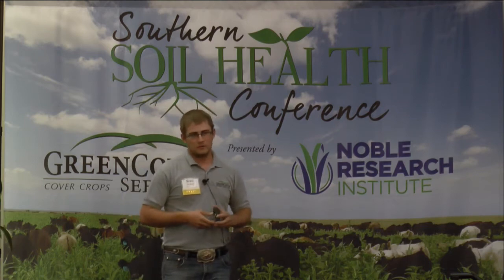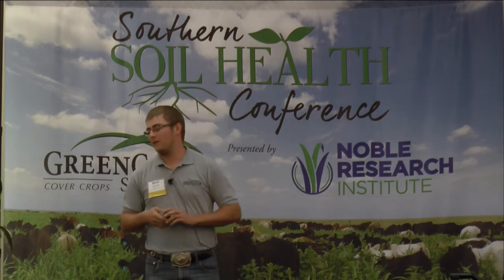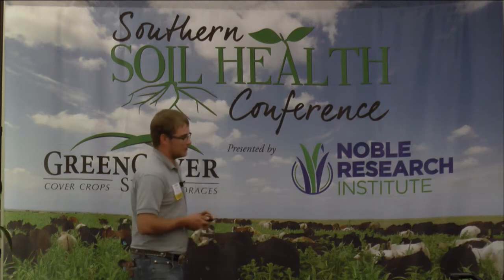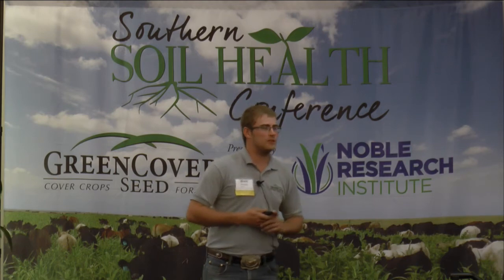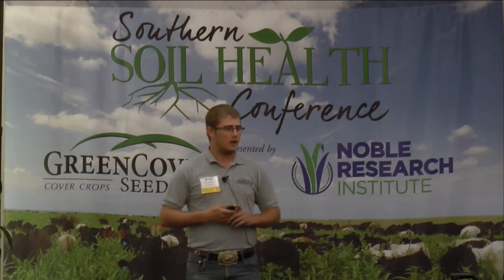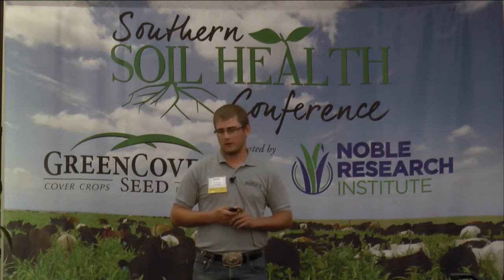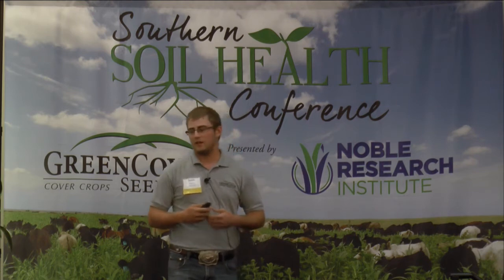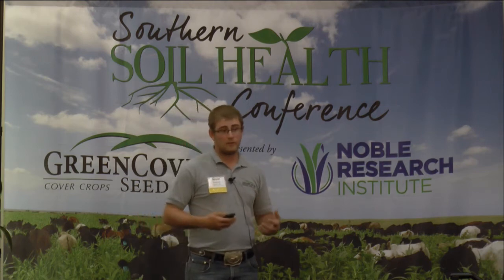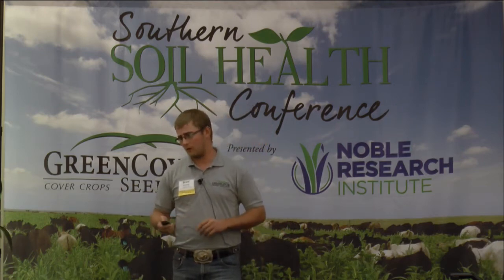I'm going to talk about two main wildlife species for Texas and Oklahoma: the northern bobwhite quail and the whitetail deer. These two are probably the most attractive species for wildlife that people really try to encourage. I'm going to talk about what they require for habitat and some species that help keep them around and keep populations healthy.